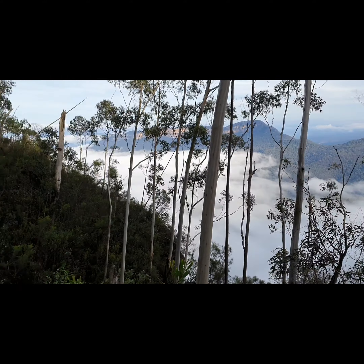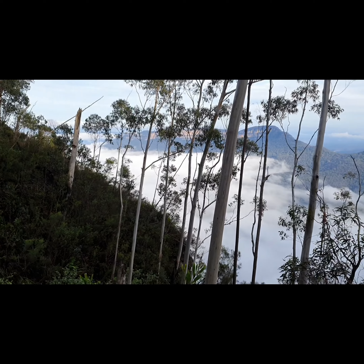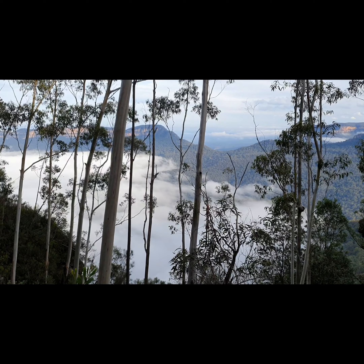Absolutely spectacular views! I don't know if it's always like this but this is very cool — it's like being sandwiched between the clouds. Clouds up there, clouds down there.